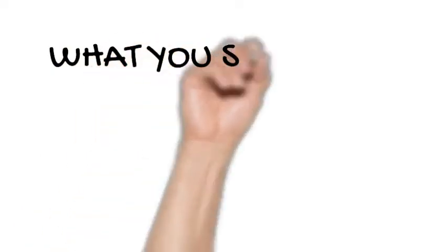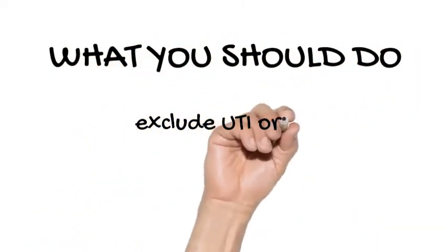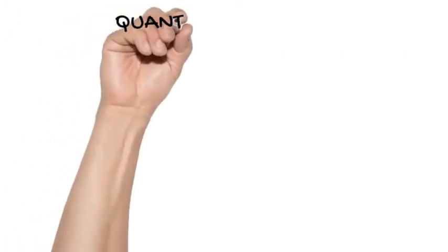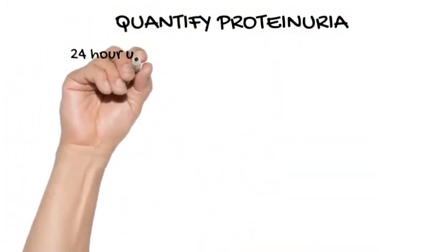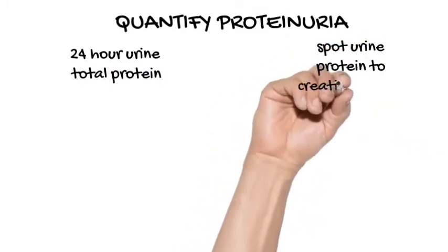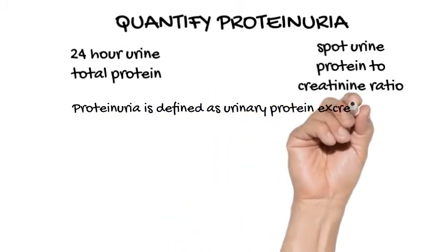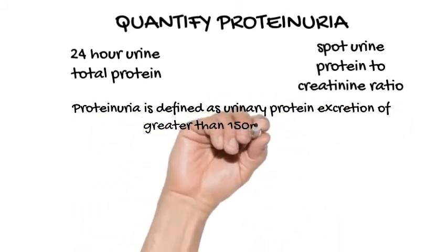What should you do? Exclude the possibility of a urinary tract infection or diabetes mellitus. Quantify the proteinuria — simpler than a 24-hour urine collection, and almost as accurate, is to calculate a spot urine protein-to-creatinine ratio from a single early-morning urine specimen.